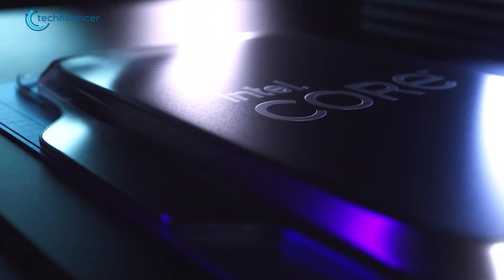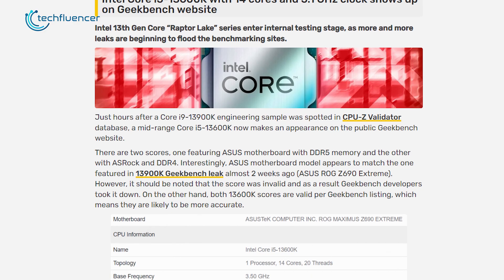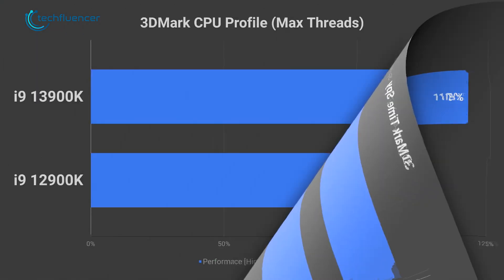Someone out there has got their hands on qualification samples of a handful of 13th Gen chips and is benchmarking them one by one. First we got to see benchmark leaks of a mid-range i5-13600K CPU.